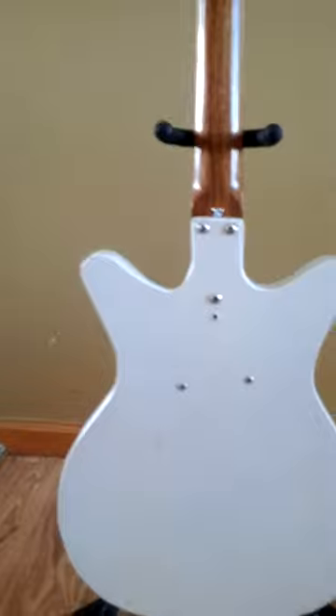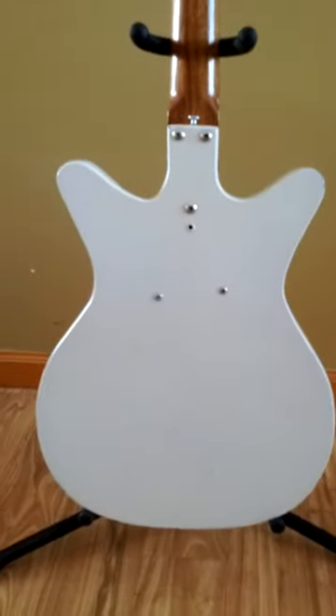Overall this is a very functional, very nice original Danelectro. Let these pictures and video be your guide and ask me any questions before you bid. Thank you.